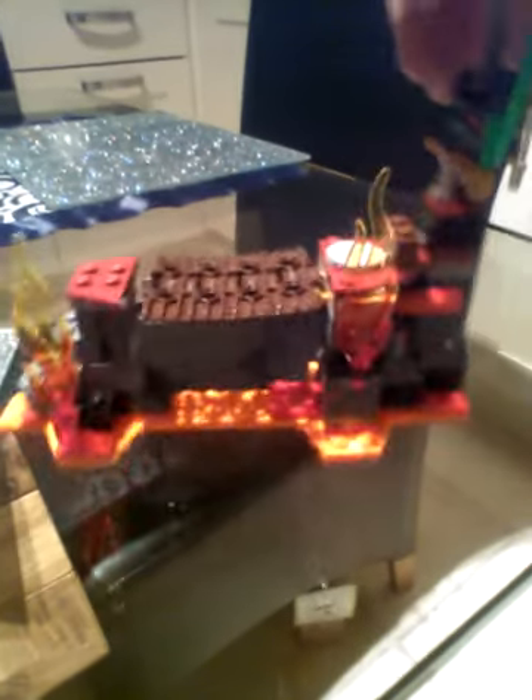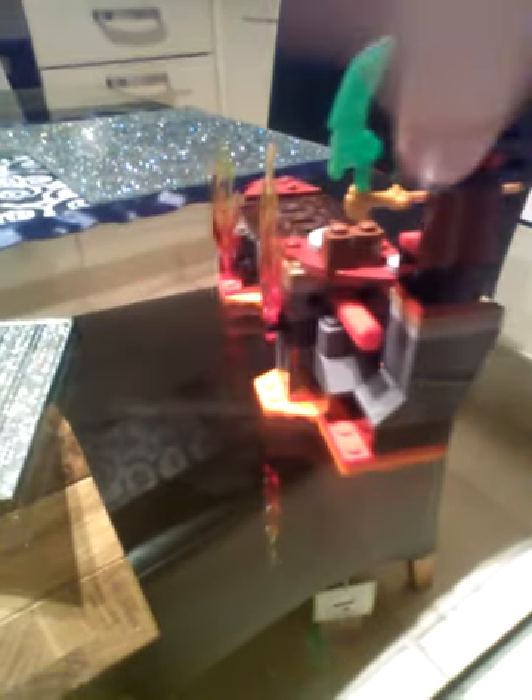And we are now onto the big set. Here is the Lava Falls. I will just do a 360 spin on that. Here is a 360 spin. This part was very hard to build. This does something very cool as well.